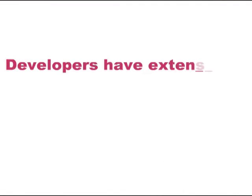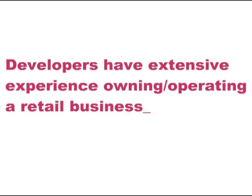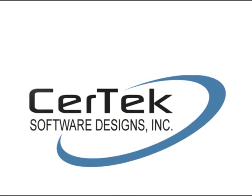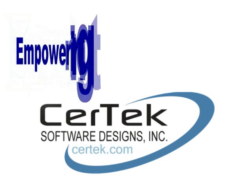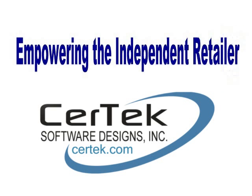Artisan was designed and written by people who either own or grew up in a retail business. In business since 1999, Certix is committed to provide robust, powerful, and affordable software. Our mission is to empower the independent retailer and help them promote and grow their business.